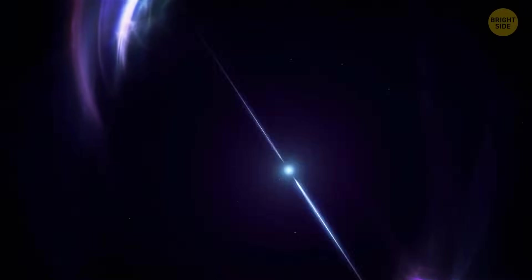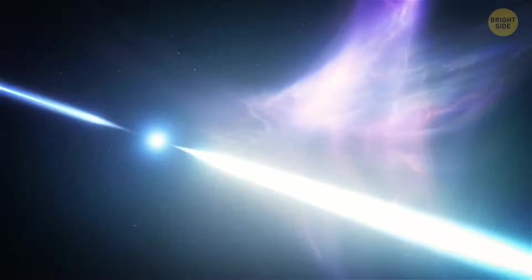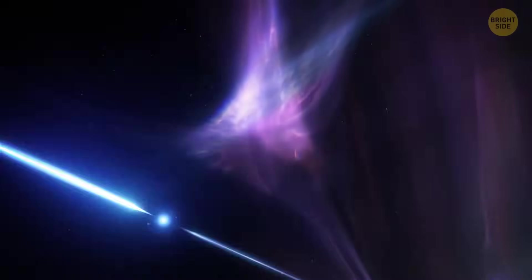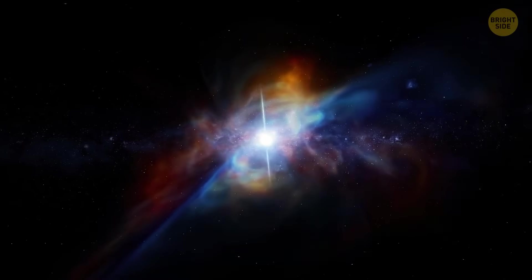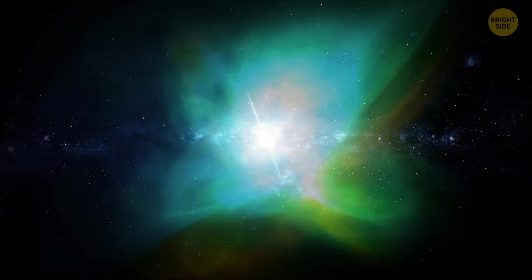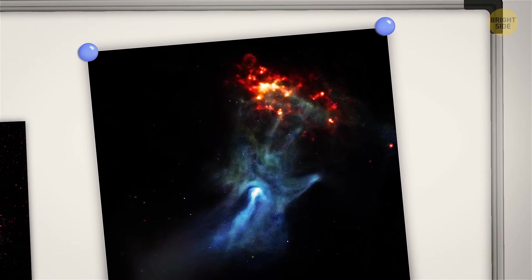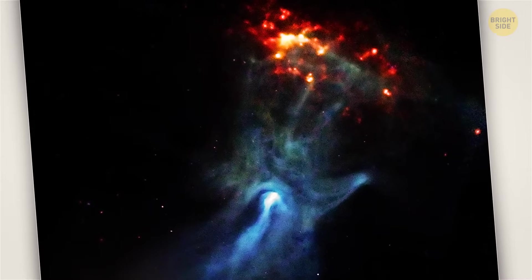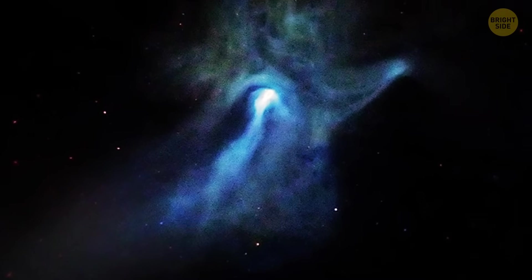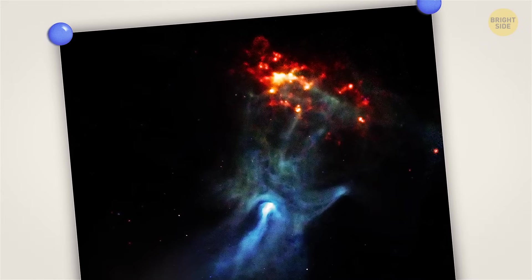Look at this spinning neutron star — a collapsed core of a supergiant star with a total mass of 10 to 25 solar masses. Except for black holes and some hypothetical objects like quark stars or white holes, neutron stars are the densest and smallest known stellar objects. This particular star, located 17,000 light-years away from Earth, is surrounded by a cloud of energetic particles. An image taken by NASA's Chandra X-ray Observatory appeared in 2009 and went viral because many people spotted a hand-like structure. NASA explained the star was spinning incredibly fast, spewing energy into surrounding space, creating complex structures like the large cosmic hand.